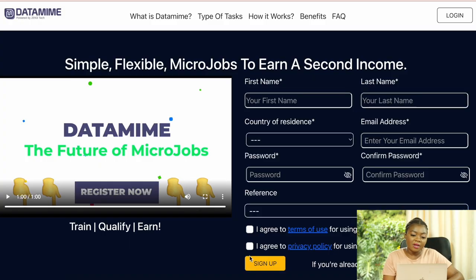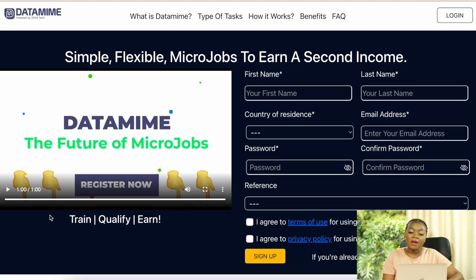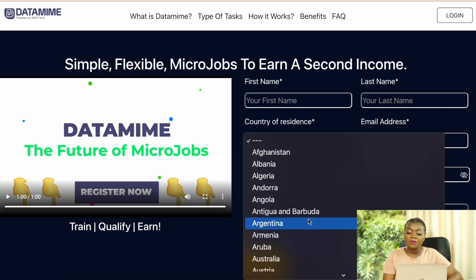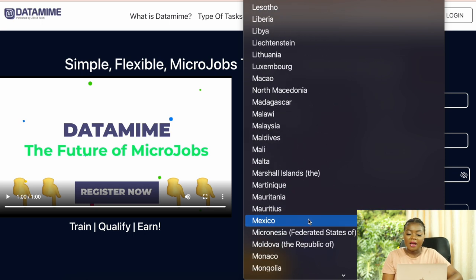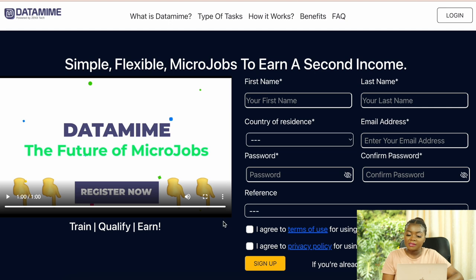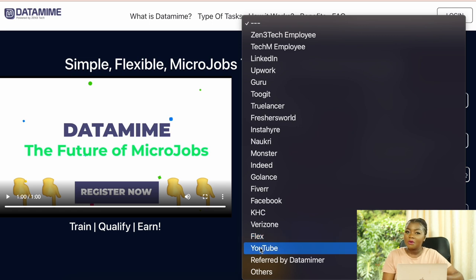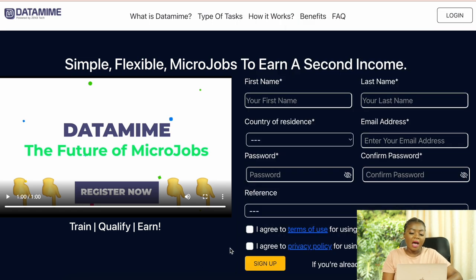At number 10 we have a website called Data Mime. They offer micro tasks related to helping AI. As you can see on screen, they say 'simple, flexible micro jobs to earn a second income.' They have a very simple sign-up process where you fill in your name, last name, country of residence, email address, and create a password.